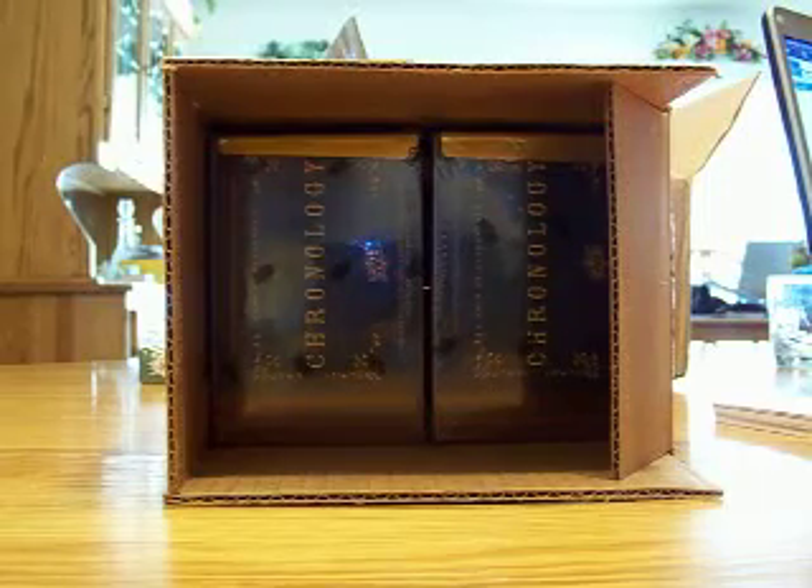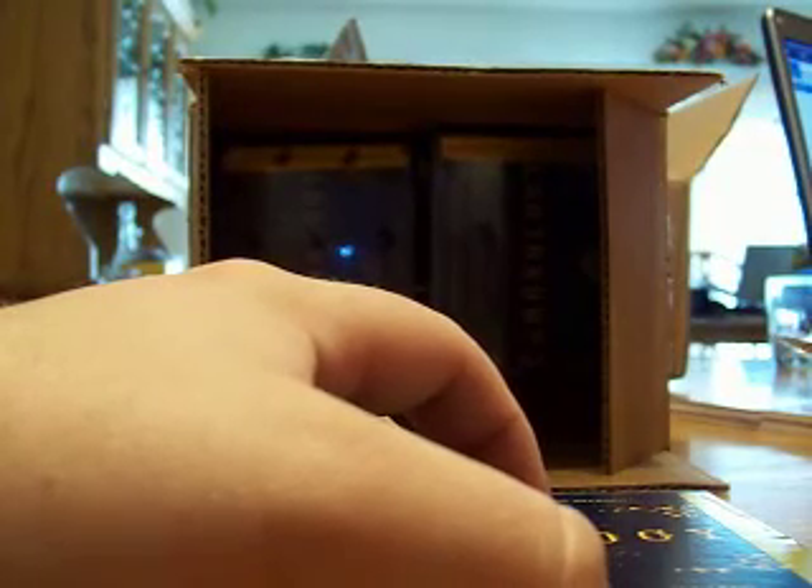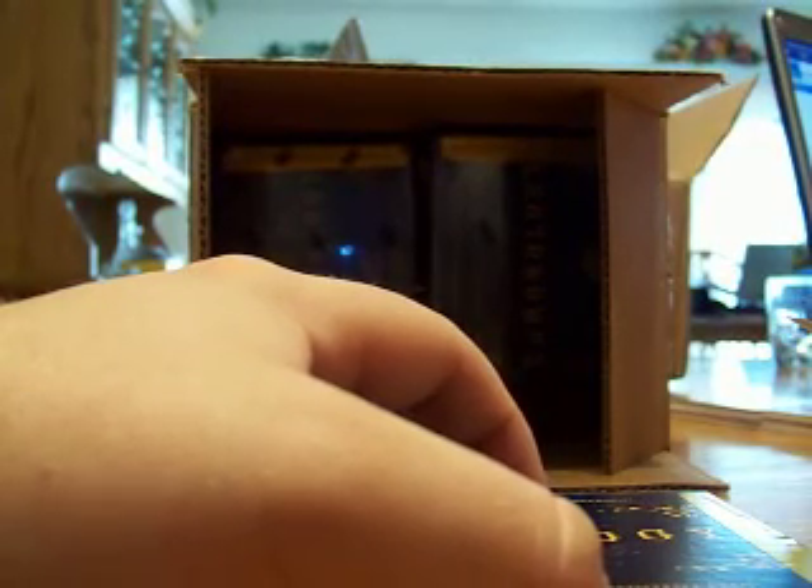All right, here we go guys — box number three of the Chronology. Got the Larry Bird auto. The last box had a dual auto with his name and Bill Hodges. Is that a Celtics coach? Both Celtics, correct. He doesn't have a team name next to his name — we'll look that up.